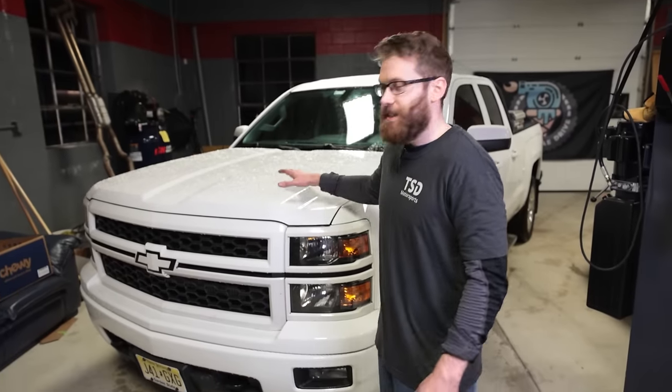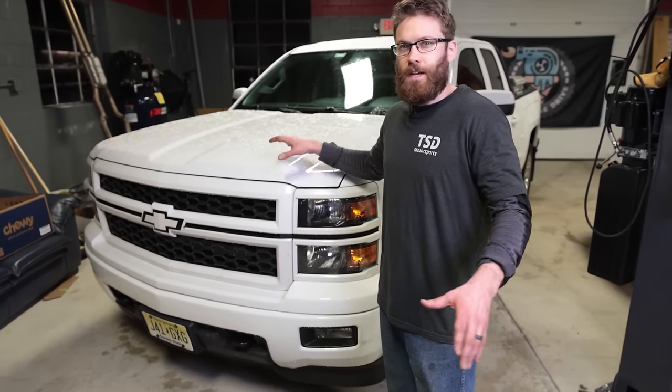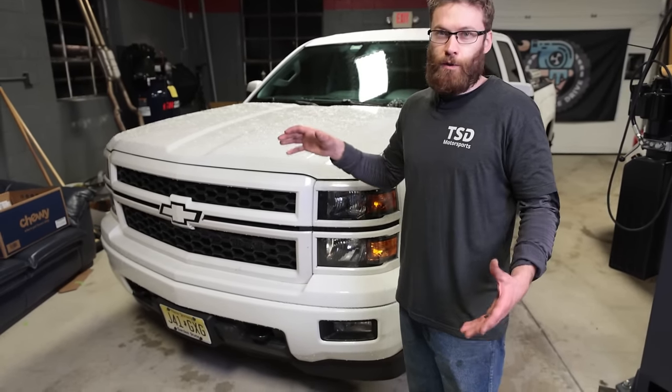What's up everybody? Cliff here from The Sunday Drive and in today's video we're going to go through 16 more common issues that you might experience with your 14 through 18 Silverado, Sierra, or other GM truck.